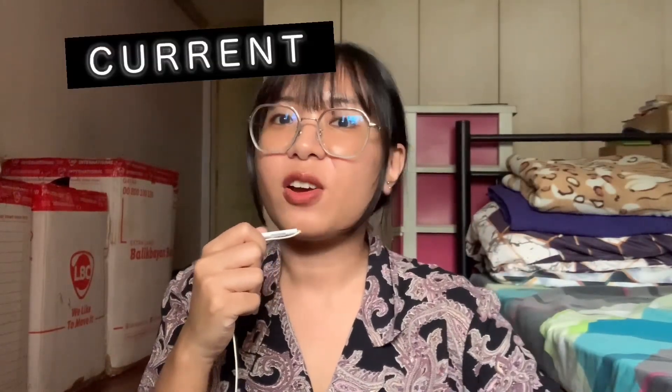Hi everyone, welcome back to another video. Today I'm going to be doing another current favorites just because why not? I like doing these, so here we go.